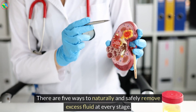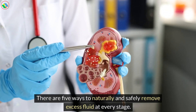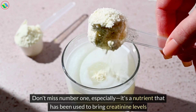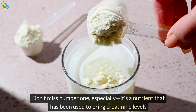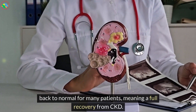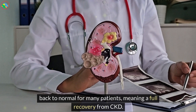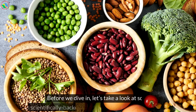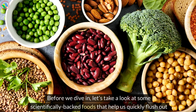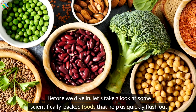There are 5 ways to naturally and safely remove excess fluid at every stage. Don't miss number 1 especially — it's a nutrient that has been used to bring creatinine levels back to normal for many patients, meaning a full recovery from CKD. Before we dive in, let's take a look at some scientifically backed foods that help us quickly flush out excess fluid.